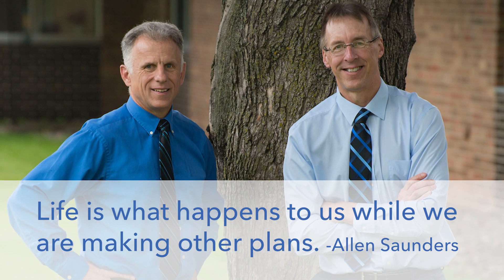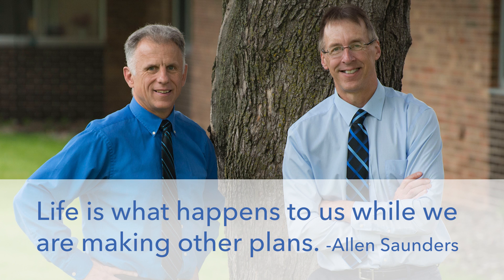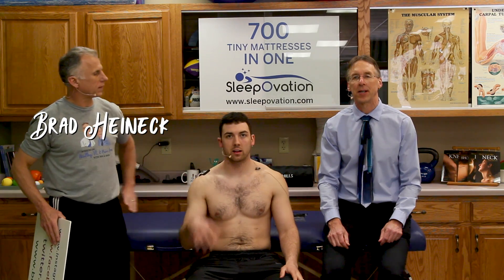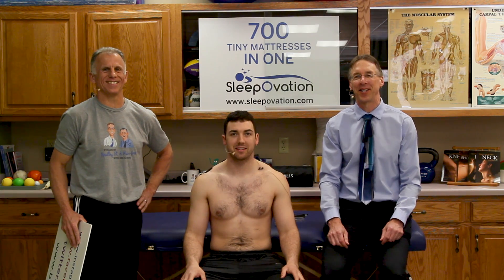Bob and Brad, the two most famous physical therapists on the internet. Hi folks, I'm Bob Schrupp, physical therapist. Brad Heineck, physical therapist. Alex Kulmeyer, guinea pig. Together we are the most famous physical therapists on the internet.